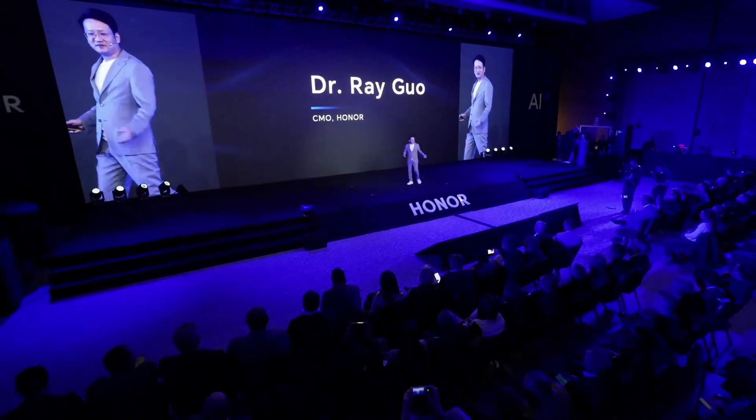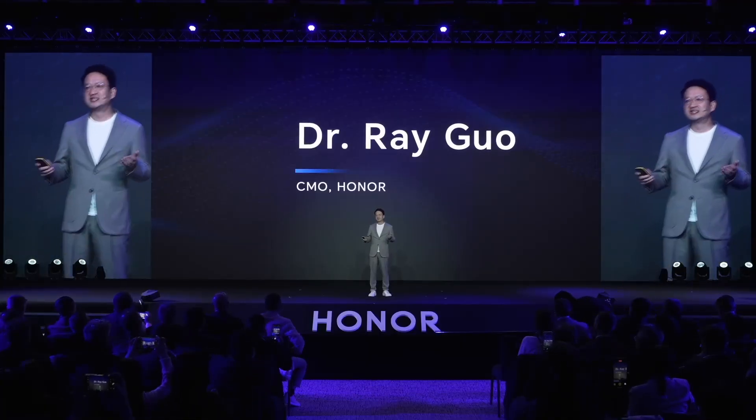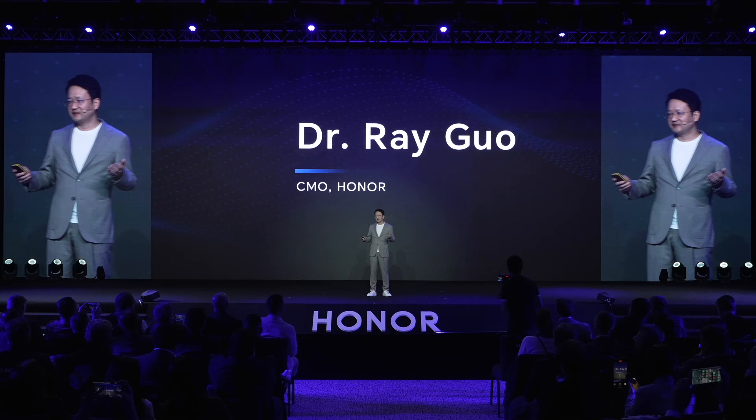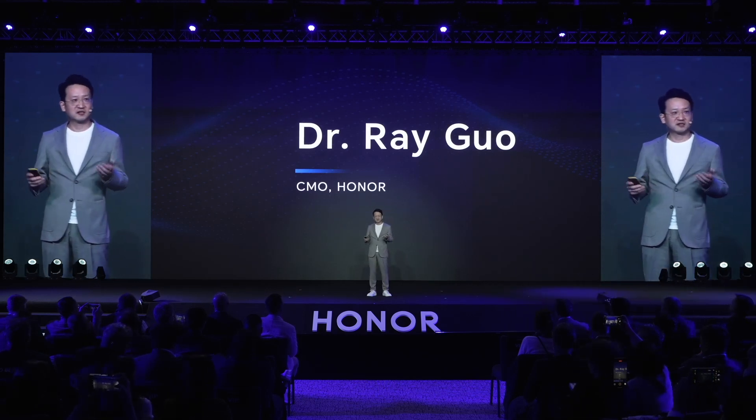Hello, everyone. I'm Ray, the SEMO of Honor. I'm actually so thrilled to hear what Fangfei just presented. Every time I see this advancement in our AI technology, I just can't wait for our next flagship phone launch. Don't you feel the same?